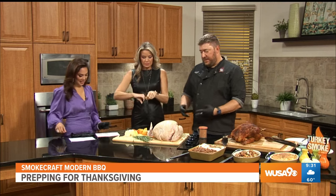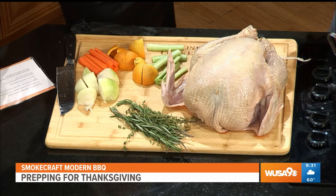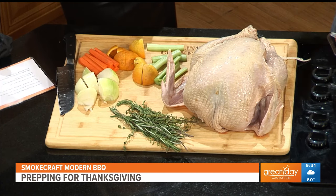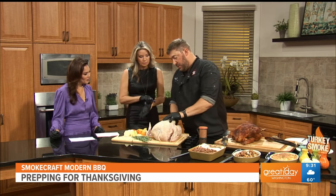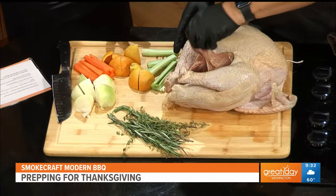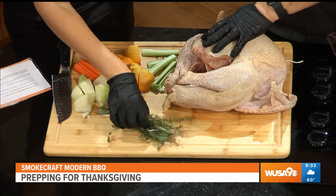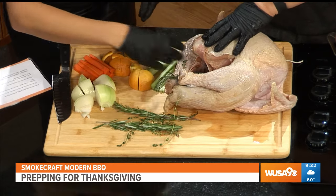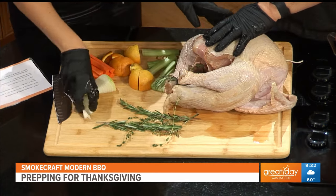How do we prep the turkey? Here we have a 12-14 pound turkey, which is the ideal weight for smoking. If you get something too big, it won't cook all the way through on the inside, or it'll get too smoky on the outside. So a 12-14 pounder is what I like to smoke. We've thawed this turkey out and emptied the cavity. What I want you to do here is take some rosemary and thyme and throw it in the bottom. I've already quartered the other ingredients to make it really easy.